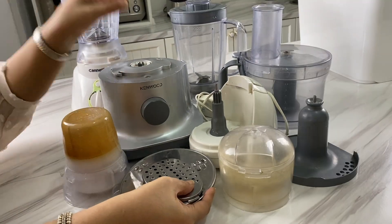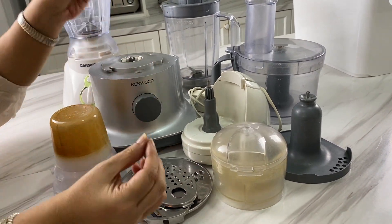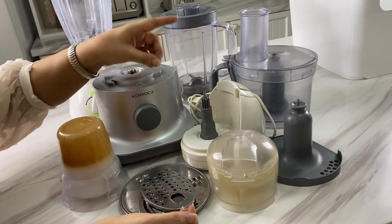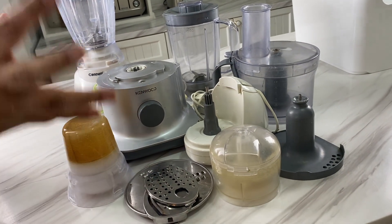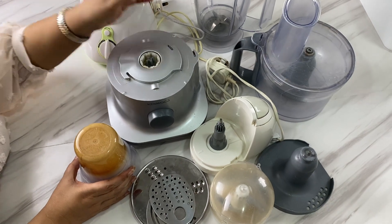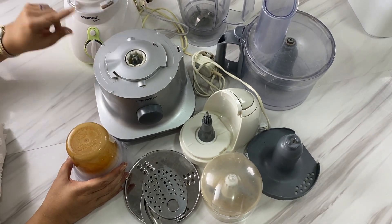I also have a grinder, and I agree that having separate tools for different purposes is good because if one gets spoiled you can still use the others. But when it comes to storage and efficiency, one item is so much better — though that's your call, as both have their advantages. My blenders were taking up two shelves in my cabinet, which I'm sure I can put to better use.